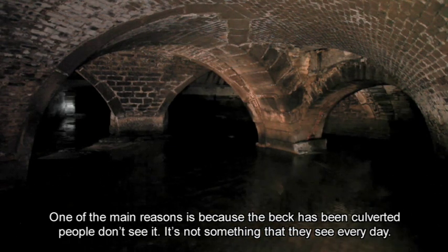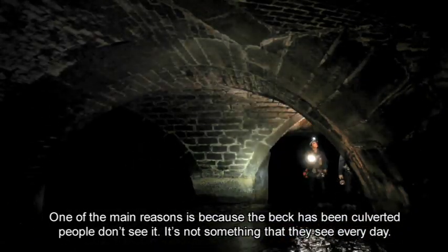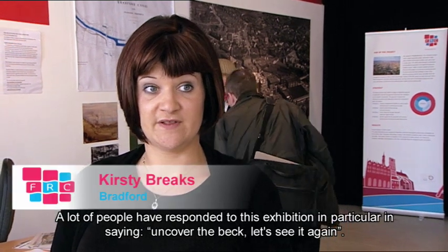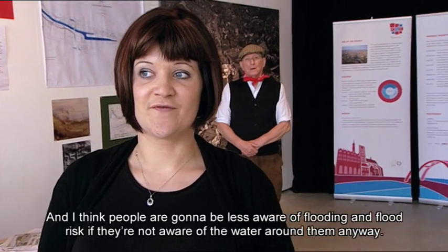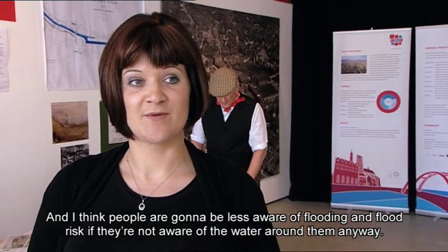One of the main reasons people are unaware is because the beck has been culverted — people don't see it, it's not something they encounter every day. A lot of people responding to this exhibition have said they want to uncover the beck and see it again. People are going to be less aware of flooding and flood risk if they're not aware of the water around them.